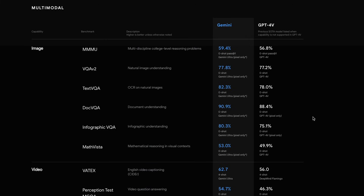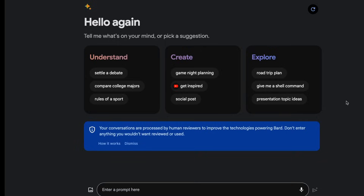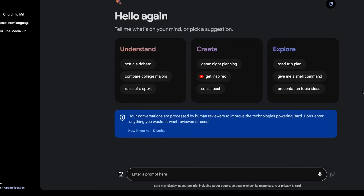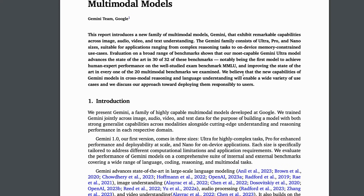The results we're seeing are based on Gemini Ultra, which is not yet available. But if you have access to Bard, you can try Gemini Pro starting today. They've also upgraded Bard — it's now going to be using Gemini Pro, so it'll have some added capabilities. Check it out and let me know what you think. I'm going to be creating a detailed comparison video between GPT-4 and Bard with Gemini Pro.